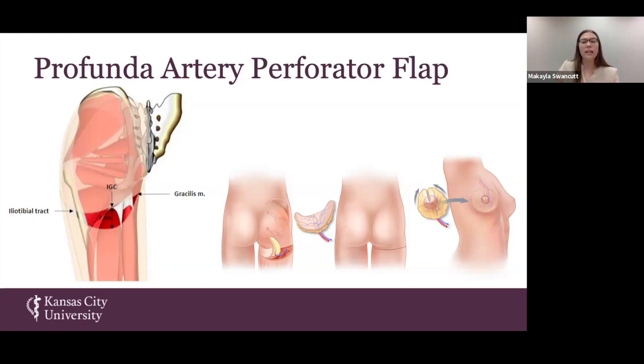The inferior gluteal crease is a structure visible in living individuals as the gluteal muscles create this fold underneath the gluteal region. However, in cadavers we do not have this inferior gluteal crease, so we created a grid system to account for that. The flap itself is elliptical in shape and extends about six to seven centimeters inferiorly on the thigh.